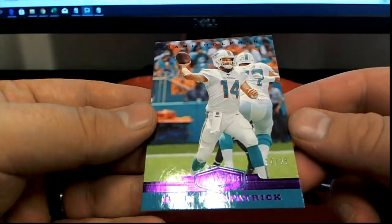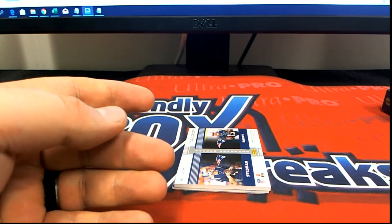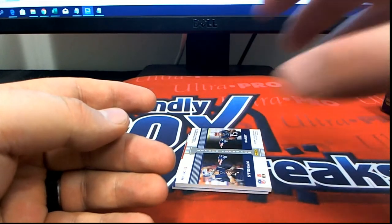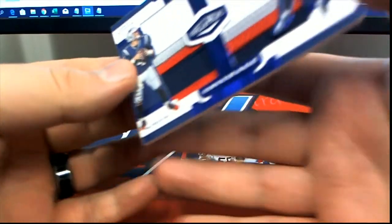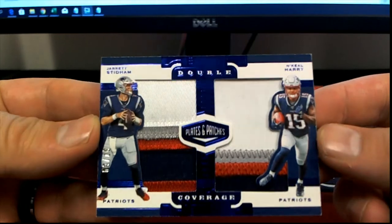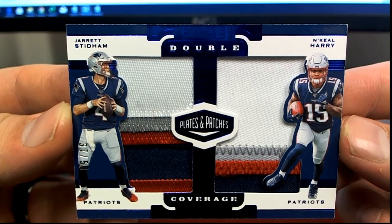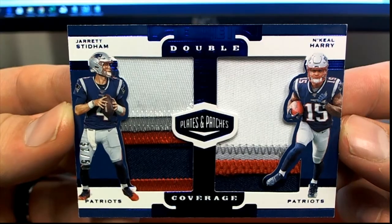Ryan Fitzpatrick, look out, 22 of 35. Fitzmagic for the Dolphins. That's Craig F coming to you, Craig F. Oh man, that's sweet — you got Harry and Stidham right there, 37 of 50. Double coverage, Patriots. That is Rob Bell.